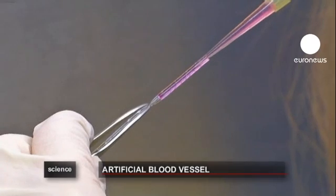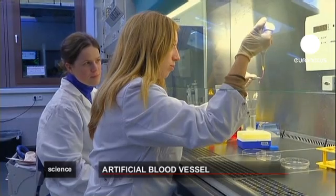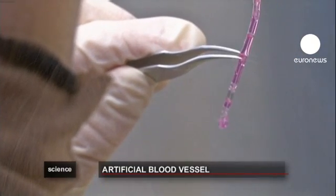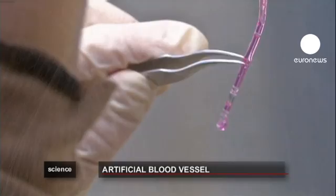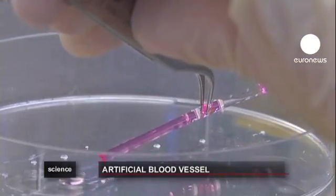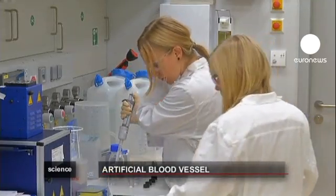Up until now, the production of an effective artificial blood vessel proved to be a difficult challenge, but scientists at the Fraunhofer Institute in Germany claim to have made a significant development. In 2009, scientists came together in a project called BioWrap with the aim of creating artificial blood vessels, and now the first prototype has been made from a 3D printer.